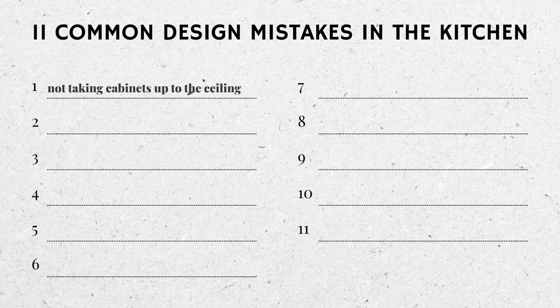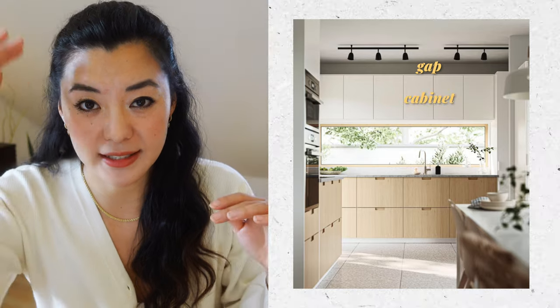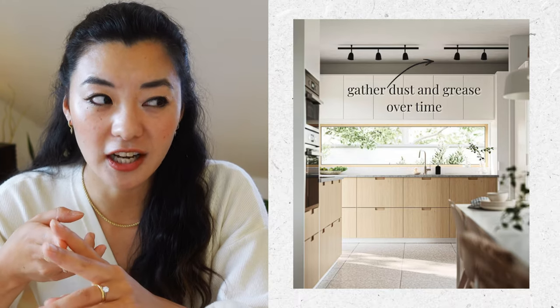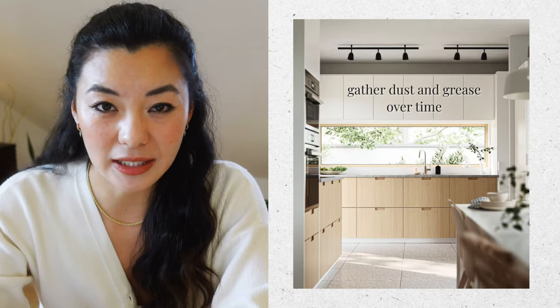Mistake number one: not taking cabinets all the way up to the ceiling. When you leave a gap between your cupboard and the ceiling you are essentially wasting all of that valuable vertical space that you could use for storage. Sure, you can argue that you can still store things above the cabinets, but realistically it's going to gather dust and grease over time, and every time you want to use something from the upper levels you're going to have to clean it first.